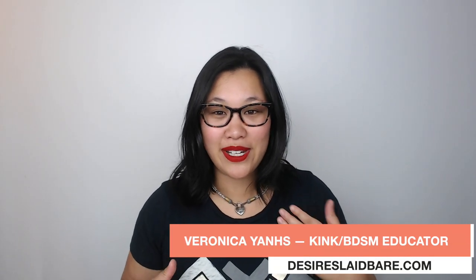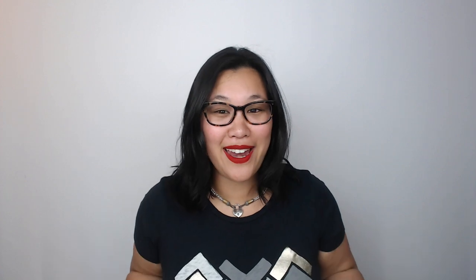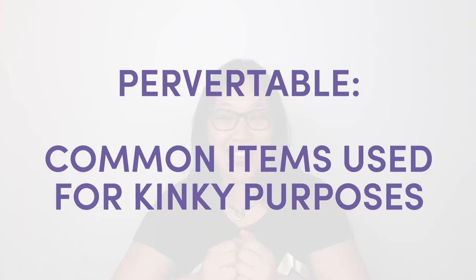Hey there, I'm Veronica Jans and on this channel I'm here to help you explore kink and BDSM in a really fun and accessible way. Pervertibles are everyday common items that are used for kinky purposes — and yes, this can be sexual. Just have common sense about it, please.